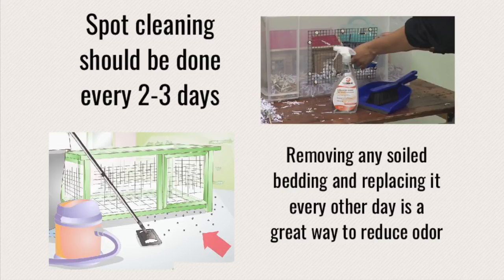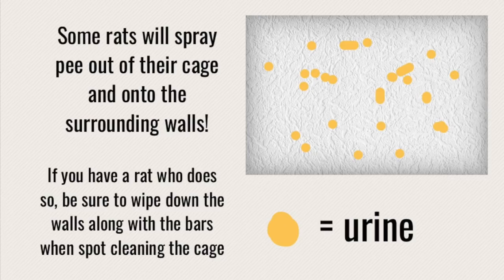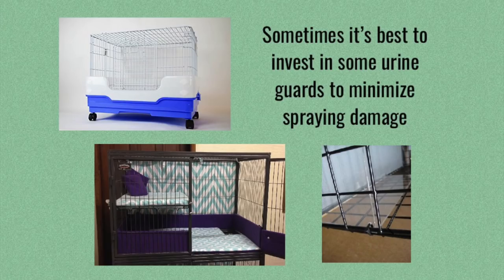Another thing you want to do is make sure you are spot cleaning every few days. I spot clean every two to three days, and this just means that I remove any soiled bedding, remove whatever feces I see in the rat's usual pooping area, and I also clean the cage bars. The reason I clean the cage bars is because this is where a lot of urine will actually build up, and you want to be sure to do this at least once a week because you'll be surprised at how much urine is building up there. Another thing to check for is urine on the walls behind the cage, because sometimes you will have a rat who likes to spray their urine outside the cage. My girl Shadow did this — I ended up putting some old tables behind there that were really easy to clean — but sometimes people will buy things called urine guards for their cages, which are plastic sheets that stop the urine from escaping the cage when your rat decides to spray.